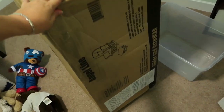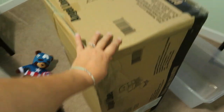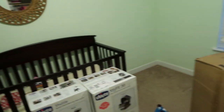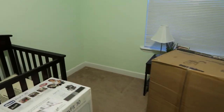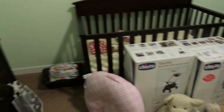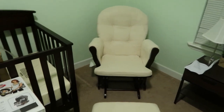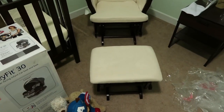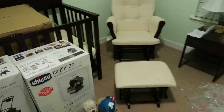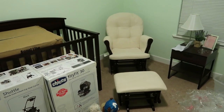We got our gliding chair in the mail today and Brady just took the desk out. That's where the chair is going to go by the nightstand over there. Here it is — it's so nice, it's so comfy. I love it. I might come in here every day just to sit.